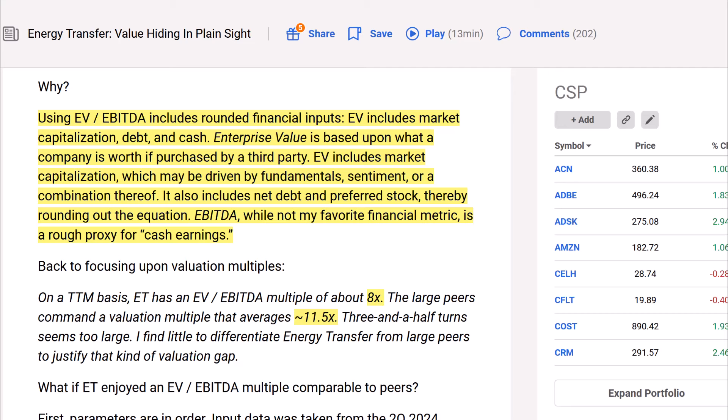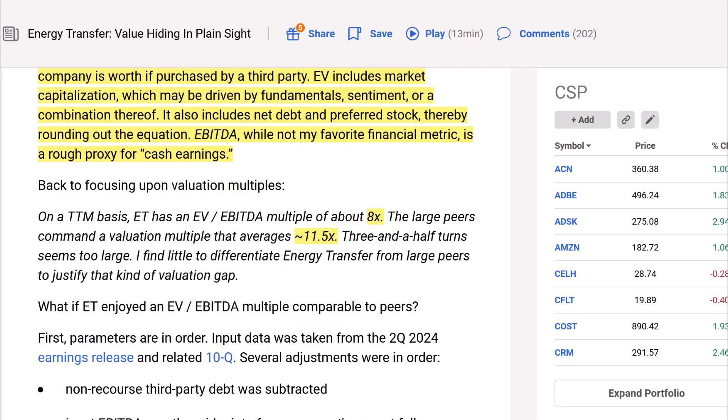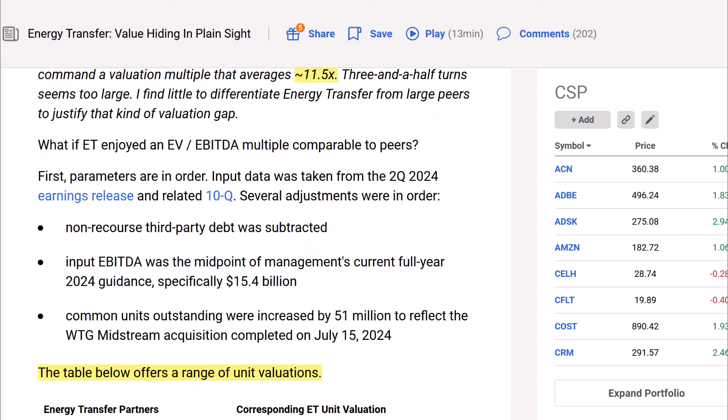EBITDA, while not the author's favorite financial metric, is a rough proxy for cash earnings. On a trailing basis, Energy Transfer has an EV-to-EBITDA multiple of about 8 times, while large peers command a valuation multiple averaging 11.5 times — a 3.5-turn gap that seems too large. There appears to be little to differentiate Energy Transfer from peers to justify that kind of valuation gap. Input data was taken from Q2 2024 earnings and the 10-Q; input EBITDA was the midpoint of management's full-year 2024 guidance of $15.4 billion.